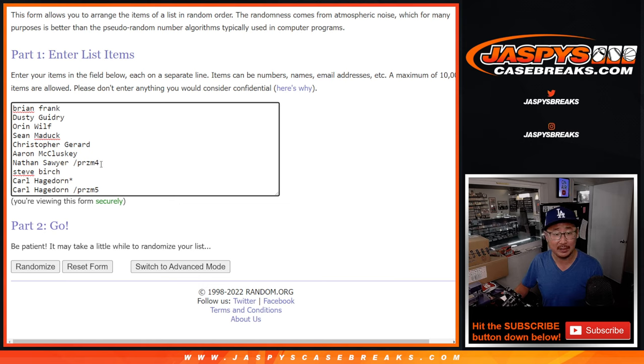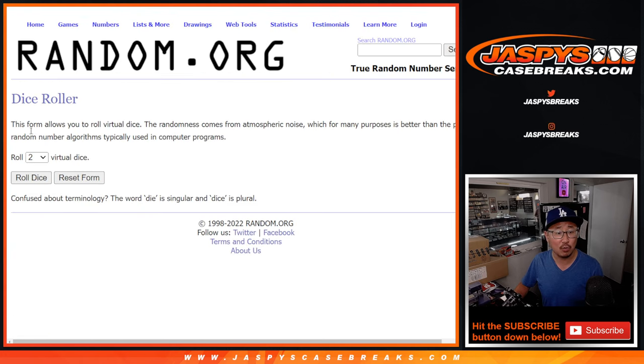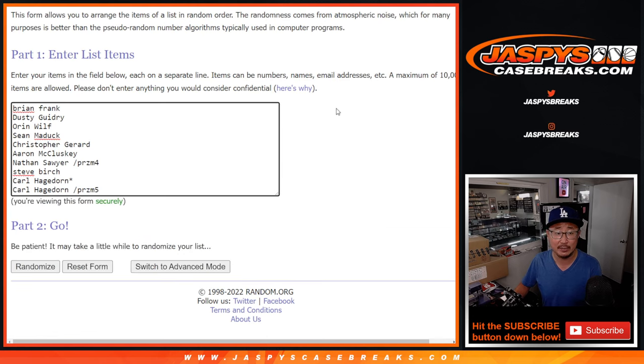We only do two fillers for this, which is pretty amazing considering the cost of the break. Congrats to Nathan from Prism4. Congrats to Carl for winning a spot as well. There are the numbers right there — one through zero. Let's roll it. Let's randomize names and numbers.